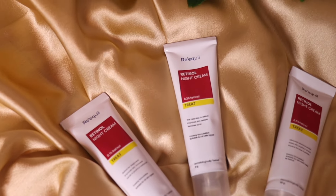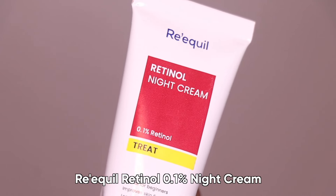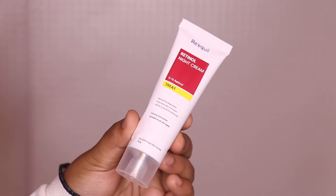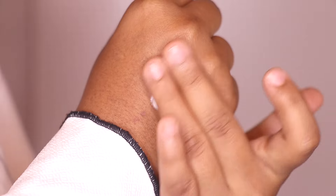I'll just show you the product inside. After using 0.1%, I shifted to 0.3%, and after that I will start using 0.5%. This is a recent launch from Re Equal — I've tried many products from Re Equal before and I honestly love all of them. It is one of the best skincare brands I have ever used. When they launched this retinol, I needed to give it a shot and I'm really impressed with the results. Starting with 0.1% — this is a retinol for beginners. It improves skin firmness and texture and lends you a youthful radiance. The texture is super lightweight cream and it feels amazing.